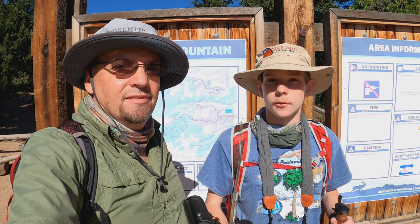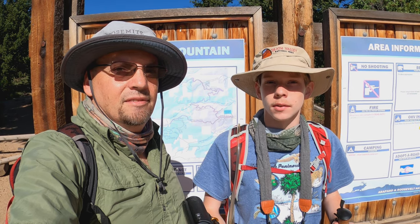Hey fellow Expeditionists, we're in Roosevelt National Forest, Colorado. We're in the Sugarloaf Mountain District, and we're hiking to Bald Mountain.